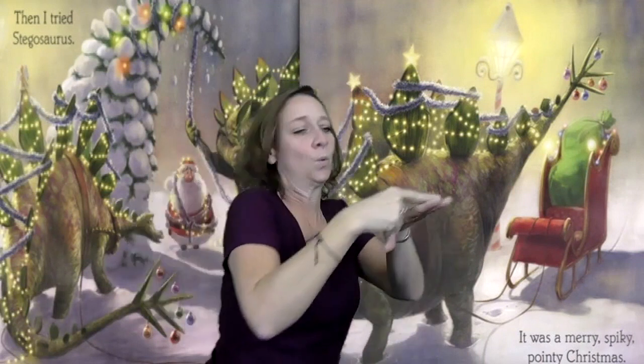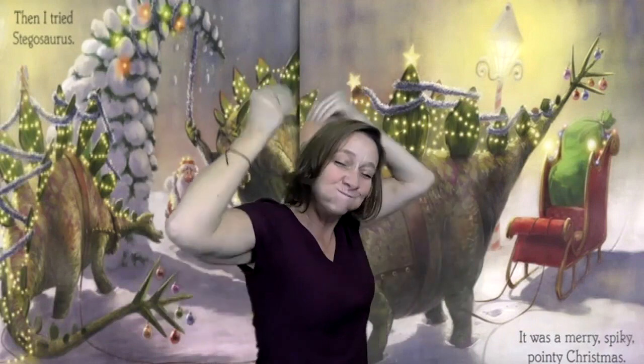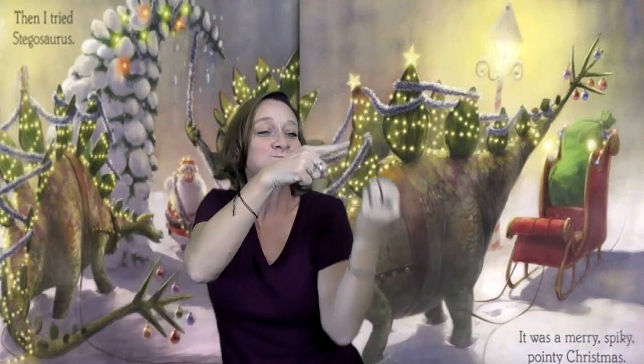Then I tried Stegosaurus. They have bony plates along their back. It was a merry, spiky, pointy Christmas. You see on their tail, they have lots of ornaments.